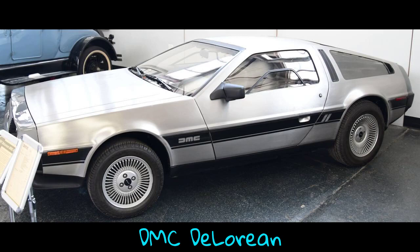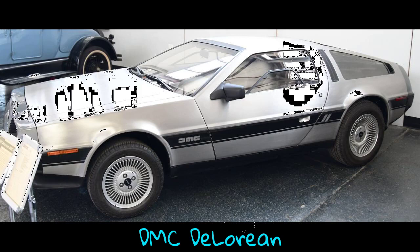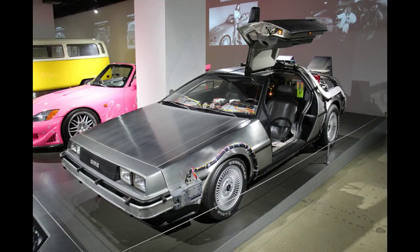The DMC DeLorean is a rear-engine two-passenger sports car manufactured and marketed by John DeLorean's DeLorean Motor Company, DMC, for the American market from 1981 until 1983. Ultimately the only car brought to market by the fledgling company, the DeLorean is sometimes referred to by its internal DMC pre-production designation, DMC-12.